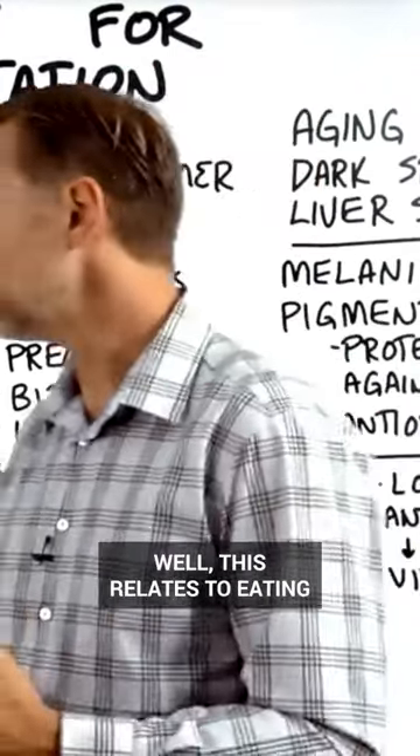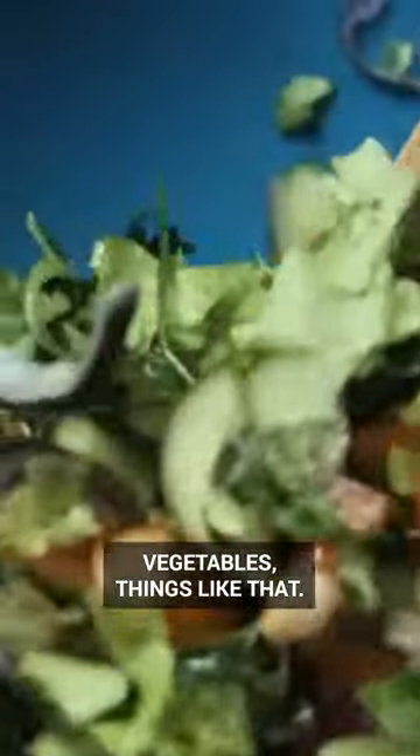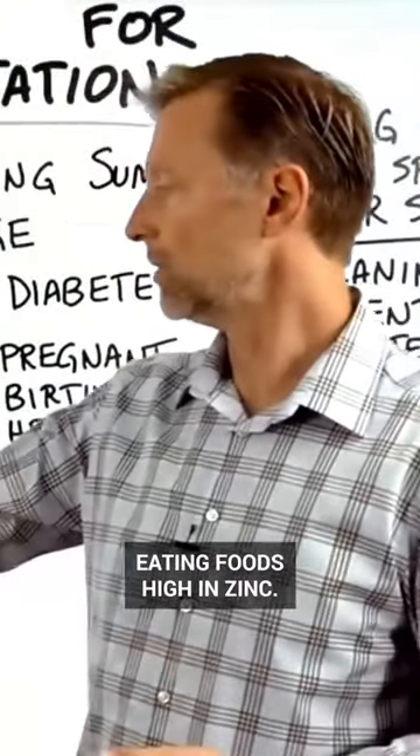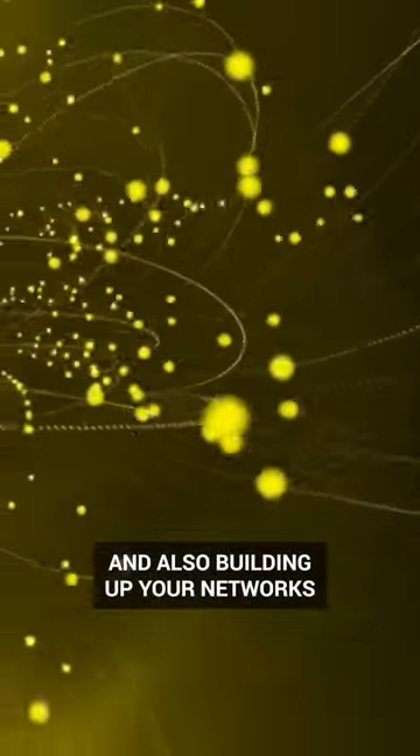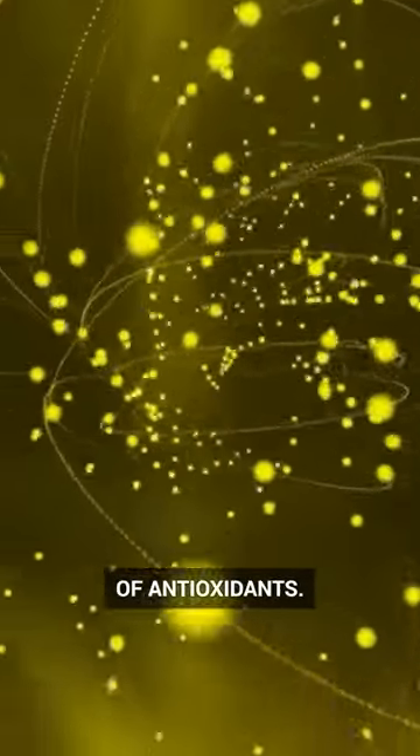So how do you do that? Well, this relates to eating more raw food. I'm talking about large salads, vegetables, things like that — not just cooked vegetables. Eating foods high in zinc. Zinc is so important for your skin and also building up your networks of antioxidants.